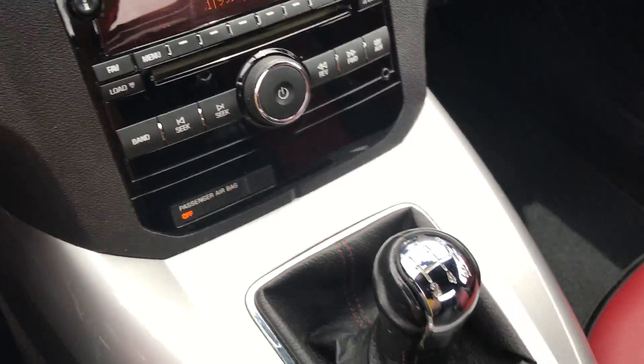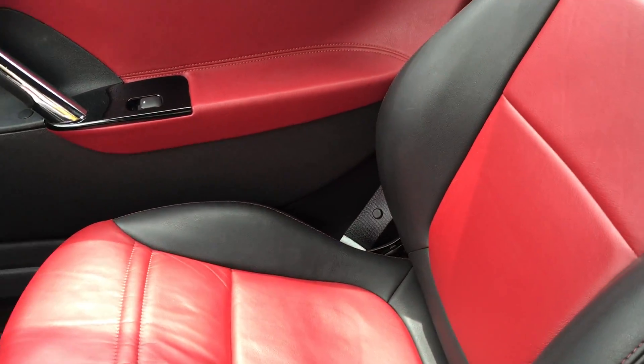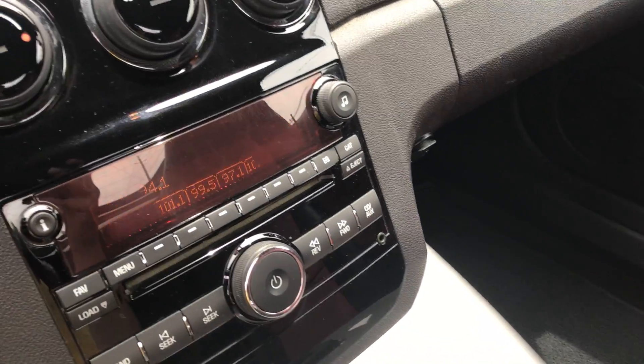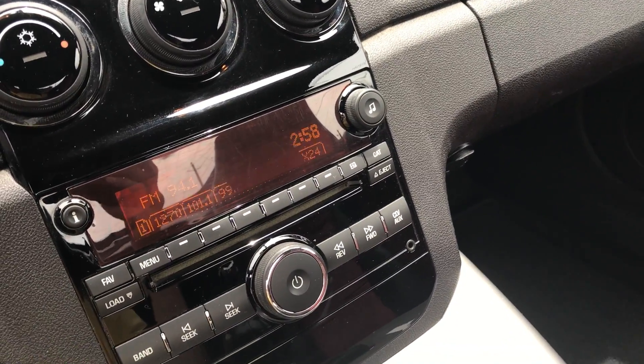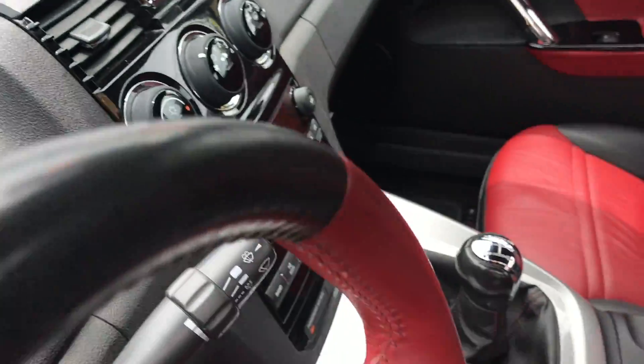Everything works a hundred percent — air conditioning. I don't want to say that's all there is to the car because it's not, but you do have anti-lock brakes, keyless entry, and really a fun 5-speed transmission.